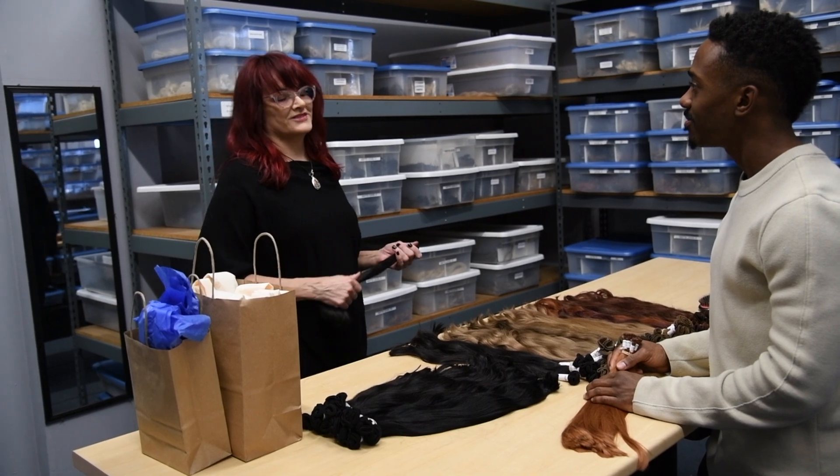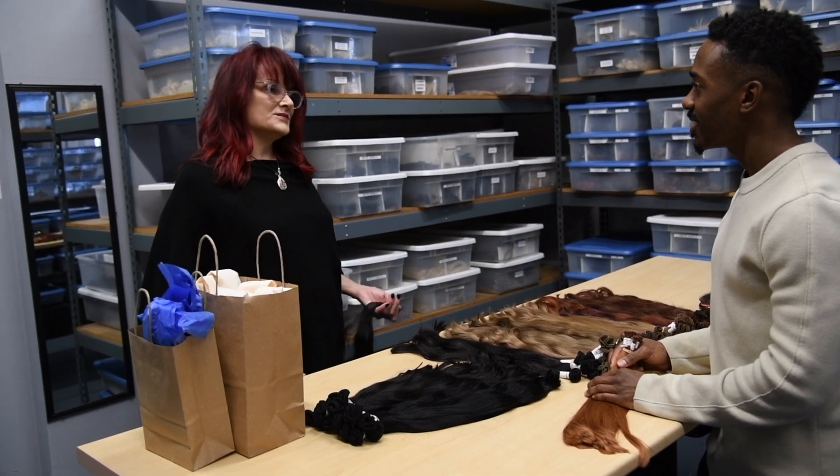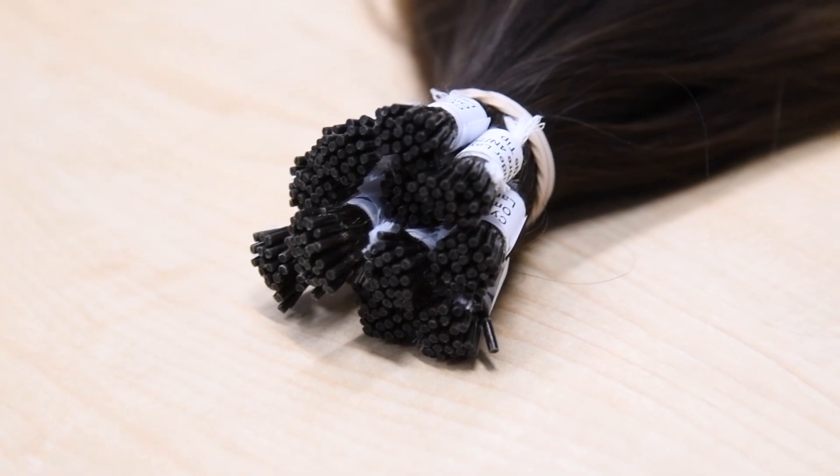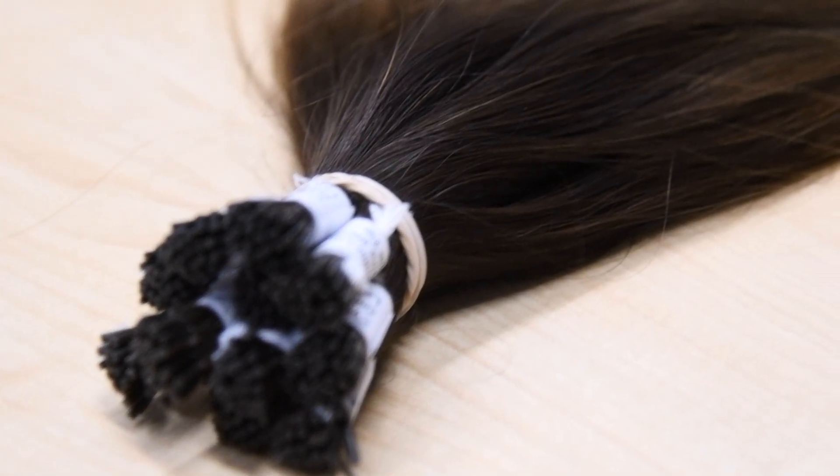But be careful with YouTube tutorials — you can damage hair if you do things wrong. People say, can I come shadow you, can I come watch you? What's standing there watching me going to help? I need to make sure you know how to do it. Because if you try to do what I do just by watching, you're not going to do it the way I do it.